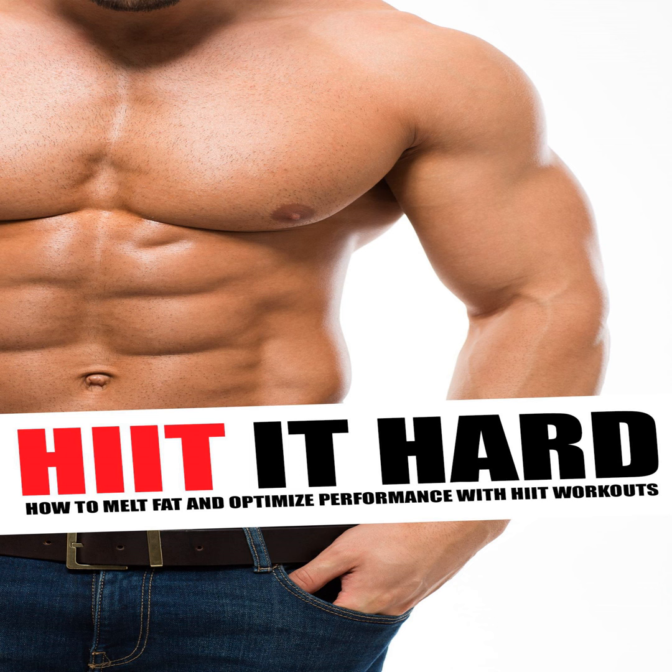While HIIT itself is fairly simple to grasp, there are actually a lot of different factors to consider. For example, you need to decide whether to use exercise machines or to avoid them and train outside instead. If you're going to use HIIT for running, for instance, should you use a treadmill or should you head outside and jog and sprint? Well, the answer is that it's up to you, and both have their advantages. What's key to recognize is the different benefits of each and thereby be able to make the best decision for you.